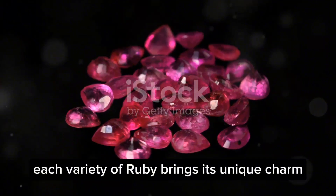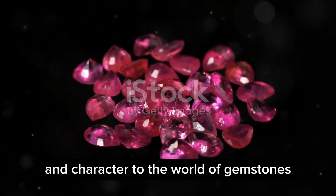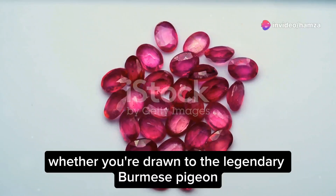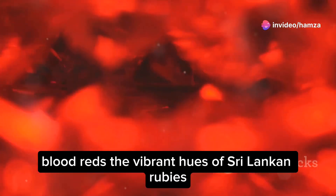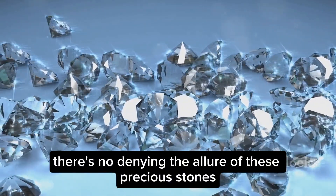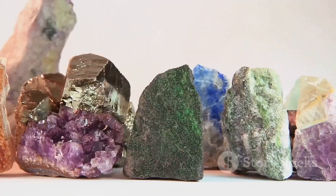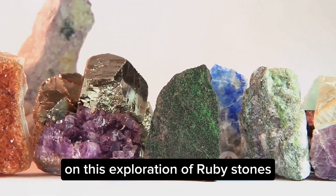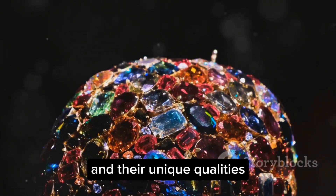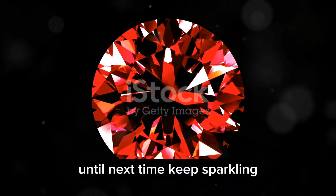Each variety of ruby brings its unique charm and character to the world of gemstones. Whether you're drawn to the legendary Burmese pigeon blood reds, the vibrant hues of Sri Lankan rubies, or the newer African finds, there's no denying the allure of these precious stones. Thank you for joining us on this exploration of ruby stones. We hope you've enjoyed learning about the different varieties and their unique qualities. Until next time, keep sparkling.